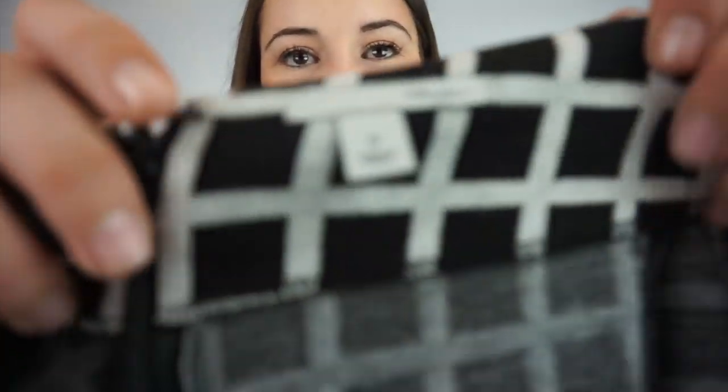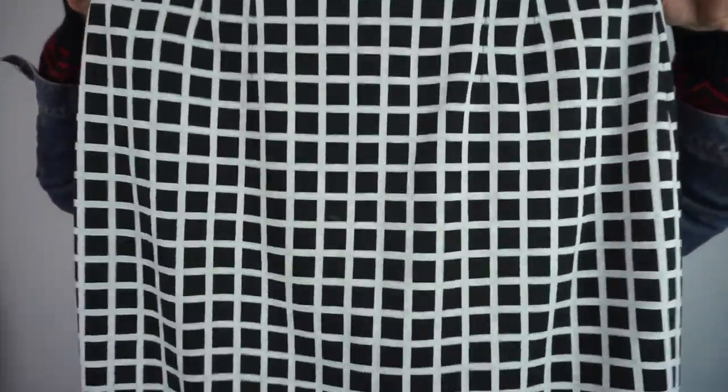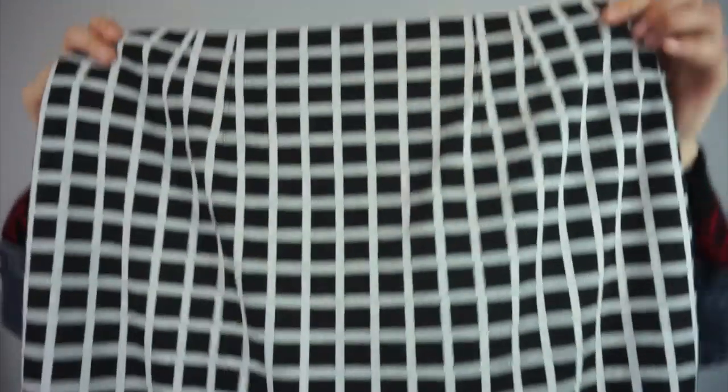Now we're into bottoms. This is Halogen, size 16 — it's kind of like a checkered skirt and it's really soft. I like it.